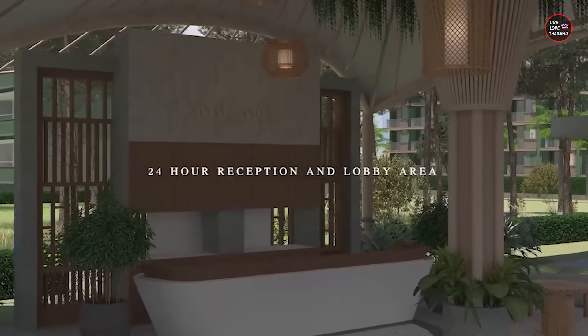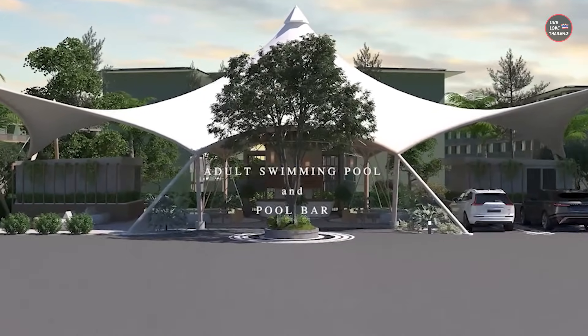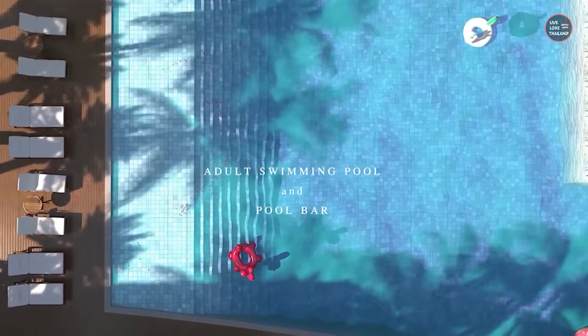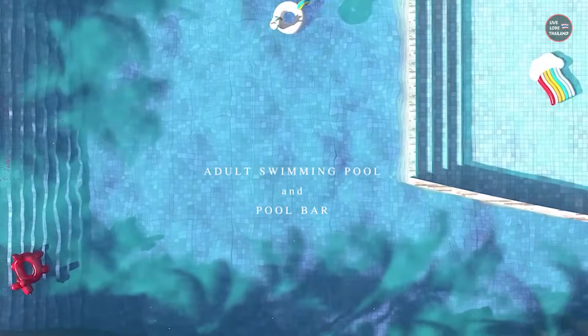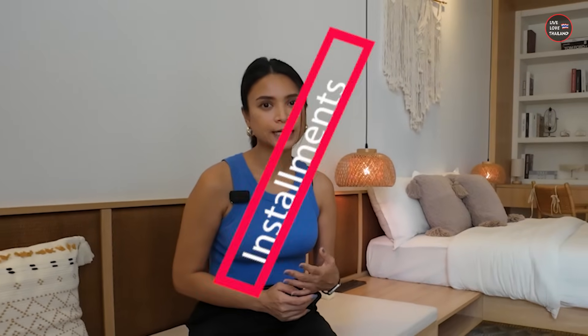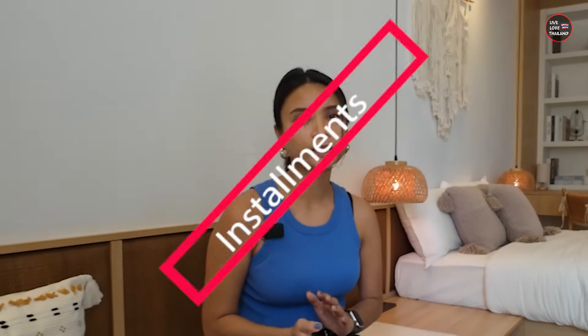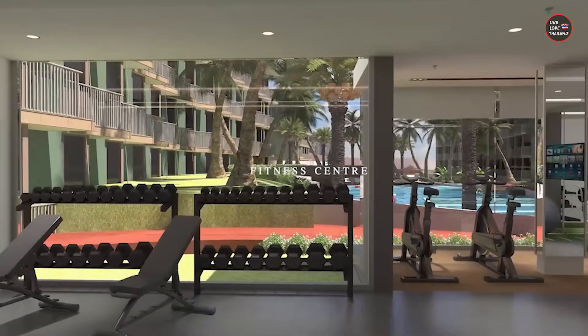The first deposit is 25,000 baht per unit — you pay that and they block the unit for you. They then prepare the reservation agreement, which you sign with the 25,000 baht deposit. After 14 days comes the first down payment. Since the foundation is already finished, the first down payment will be 40%.